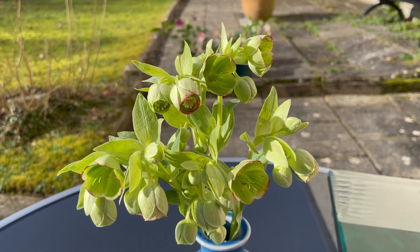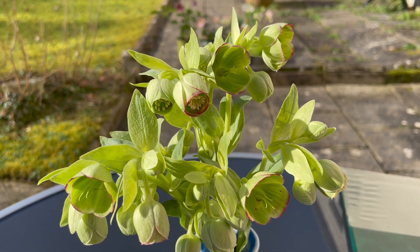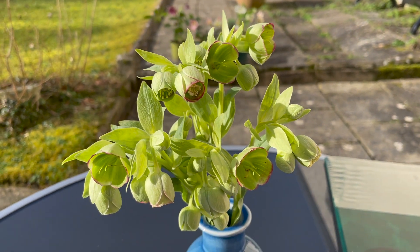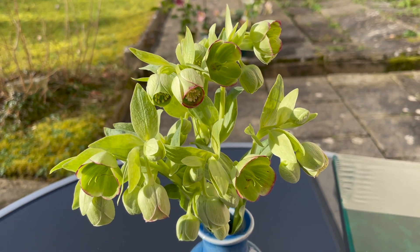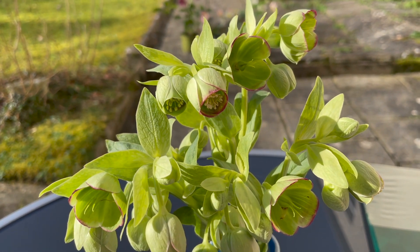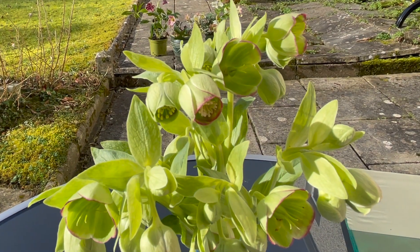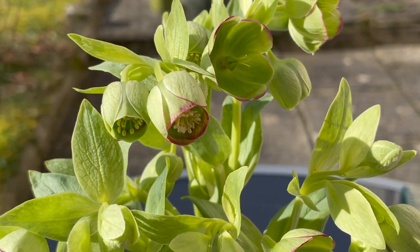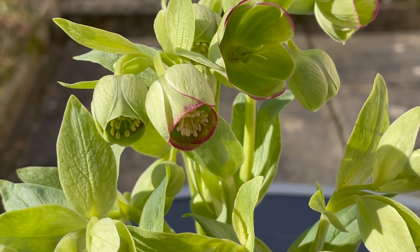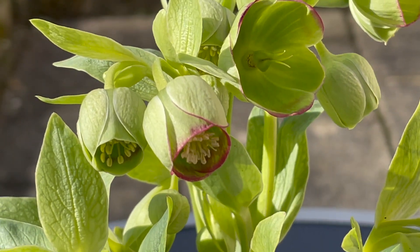The flowers are protogynous, which means that the three carpels mature first, taking up position three to four millimetres in front of the anthers and filling the narrow entrance to the inverted bell of the flower. At this stage, a visiting bee has to brush against the stigmas, on which it will deposit any pollen it may have picked up on a somewhat older flower that has reached the second male stage. In this first stage, the styles radiate outwards and are bent in such a way that the stigmas are blocking the way into the nectaries.